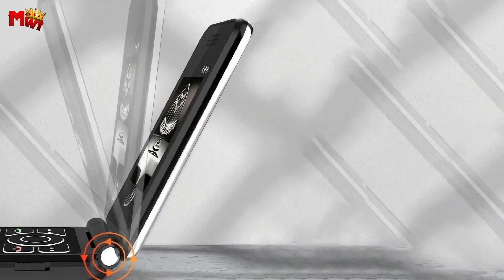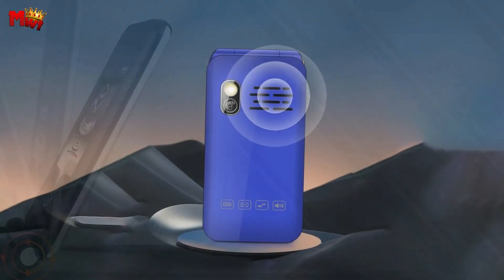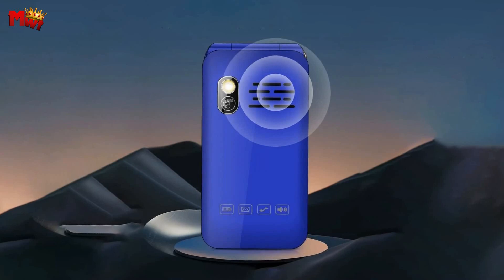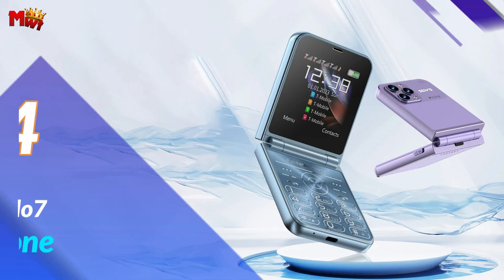And there you have it, folks — the Nomu Flip Phone, a perfect blend of style, durability, and innovation. If you're ready to stand out from the crowd, this is the phone for you.